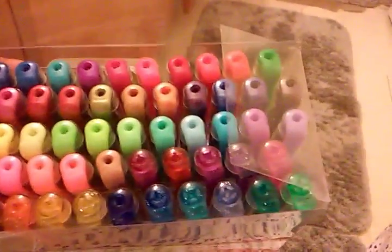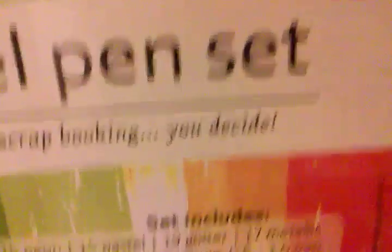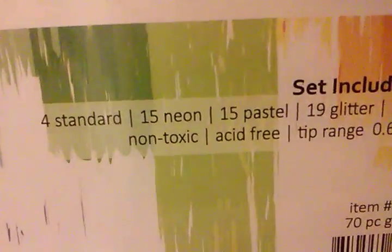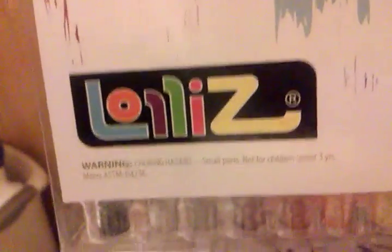So my next favorite is these gel pens. I don't know where I got them — my mom got them for me, and I think she got them off Amazon. There are 70 of these pens, which is crazy! And apparently it's LOLs. There are 4 Standard, 15 Neon, 15 Pastel, 19 Glitter, and 17 Metallic. Which is pretty darn amazing.